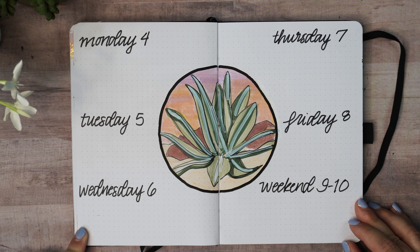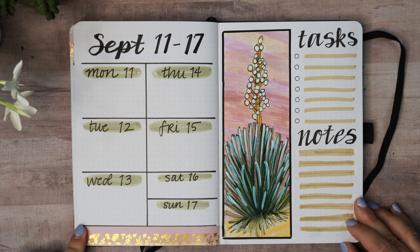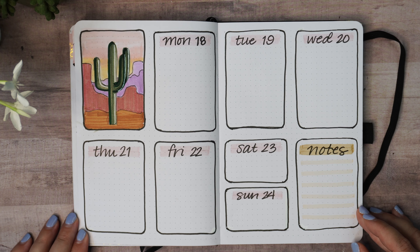Moving on to the weeklies. This is kind of a different shape for me — I don't usually start with round art in the center but I like the idea of having a central illustration this time so I gave it a shot. And this is one of those bizarre plants that grows in the desert. I live in the desert myself, actually, in the southwestern United States, and we have plants like this in people's yards around here — they shoot up these great big spikes with blooms on them when they're in season.